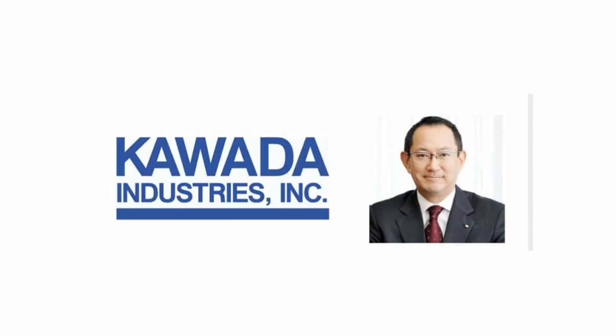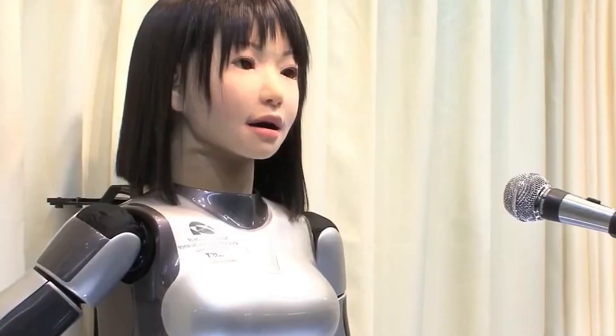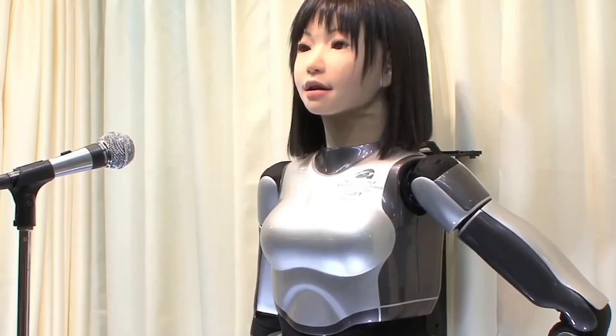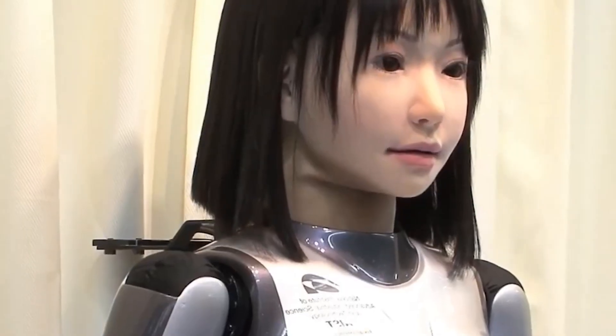HRP-4C MIMU by AST. Nicknamed MIMU, the HRP-4C robot is designed to look and move like a young woman. Originally introduced in 2009, she was created by Japan's National Institute of Advanced Industrial Science and Technology in collaboration with Kawada Industries. MIMU is equipped with 30 motors for body movement and 8 motors in her face alone, allowing her to exhibit a full range of human-like expressions. She can talk, sing, walk, and perform on stage, making her a favorite for demonstrations and shows. Whether she's modeling fashion or entertaining crowds, MIMU represents how robots can merge performance and precision into something mesmerizing.